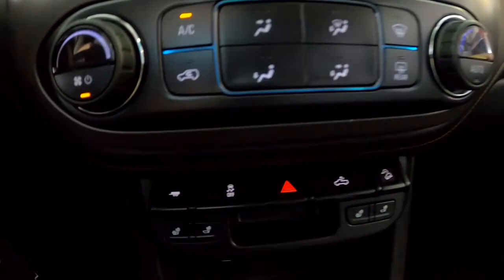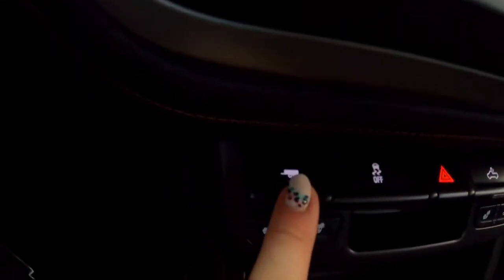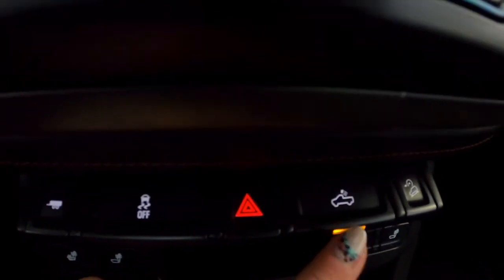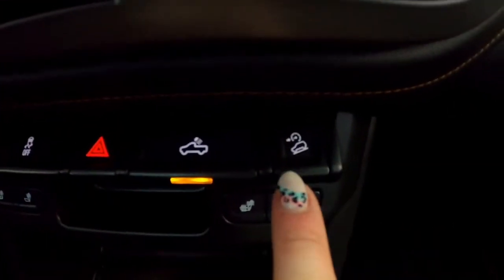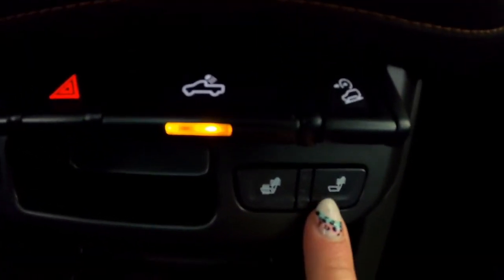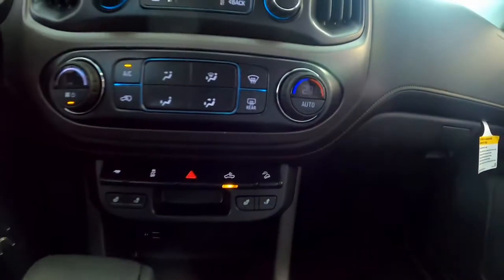My heating controls here, and then down below I've got my tow haul mode, traction control, four ways, my cargo lights, and my hill descent control. Heated seats — both full body and just your back — and then of course I've got some charging cords down here and also a 12-volt.